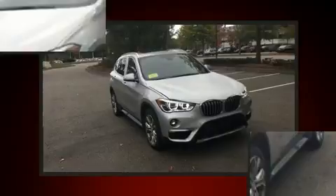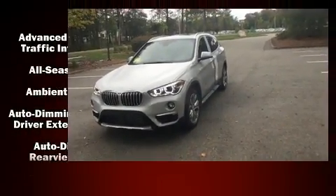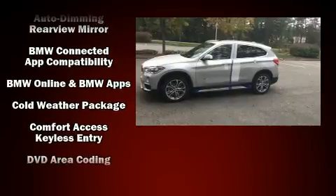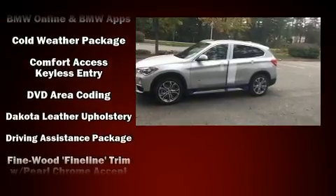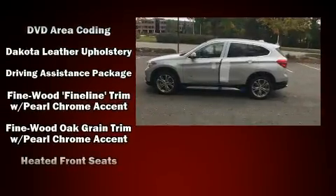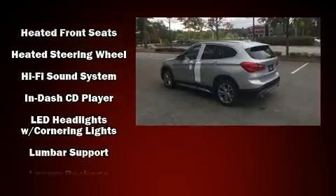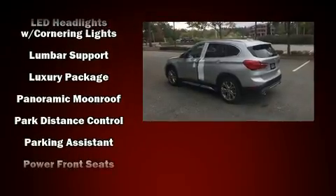Everything is where it ought to be, from the dashboard controls to the door locks and window controls. BMW also prioritized safety and security with features such as dual front impact airbags with occupant sensing airbag, a security system, and four-wheel disc brakes with ABS.